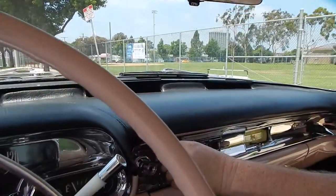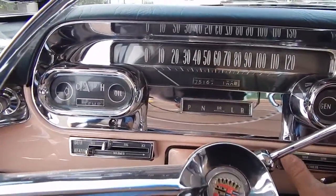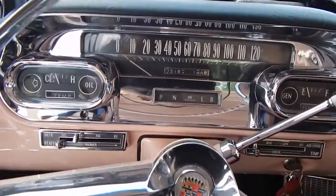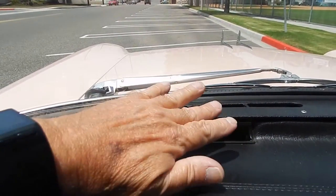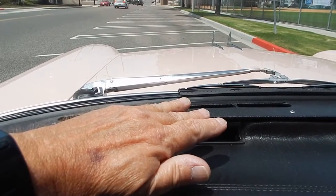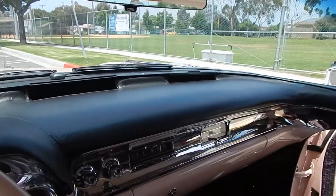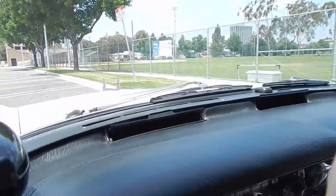We're going to go ahead and turn the AC on — turn it over to high. We just turned on the air; it's already cool and it's cold. They just went through all that to make sure everything was functional. I'm going to hop out and let you hear it run for a second.